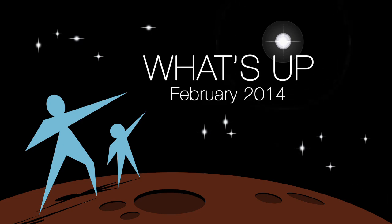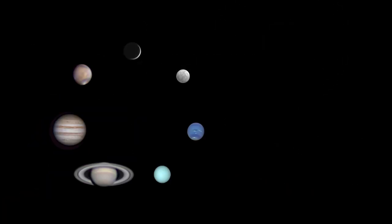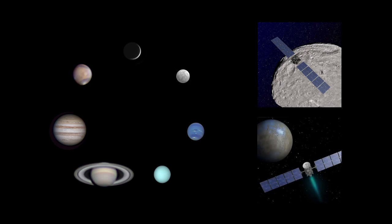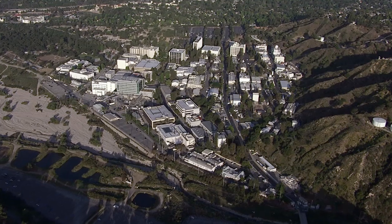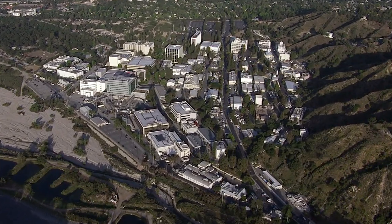What's up for February? See all the planets, plus mission updates from comet and asteroid missions Dawn and Rosetta. Hello and welcome. I'm Jane Houston Jones at NASA's Jet Propulsion Laboratory in Pasadena, California.